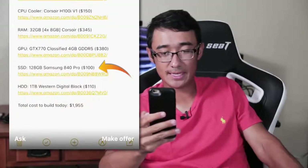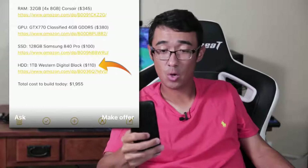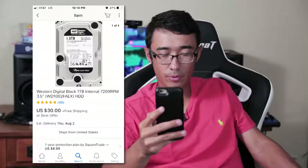SSD: 128 gigabyte Samsung 840 Pro at $100. That price doesn't bug me too bad — it is the Pro version and those do read and write pretty fast, so fine, $100. HDD: one terabyte Western Digital Black at $110. One terabyte for $110 — oh my god. How much is it actually worth? Buy it now on eBay for $30.